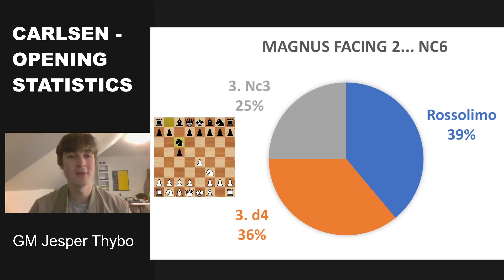Anyway, I hope you enjoyed this video going through some statistics of Magnus Carlsen's games. I think I will make one more of these, perhaps also one with the black pieces. I hope it made you a bit wiser — thanks a lot for watching.